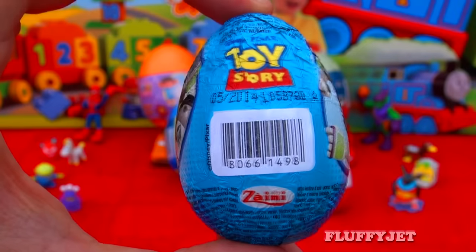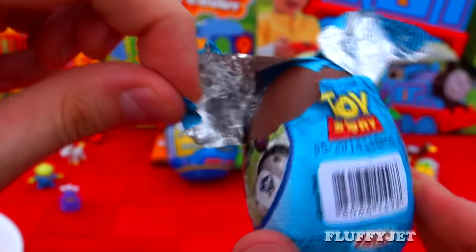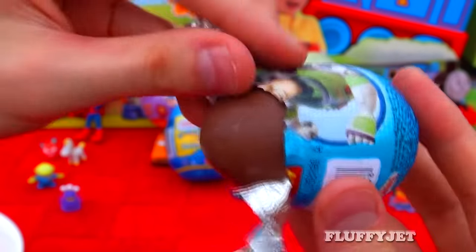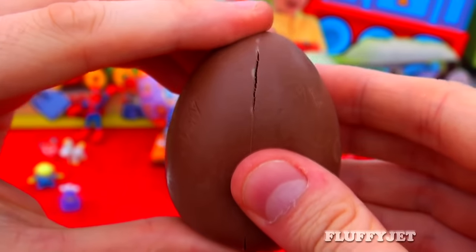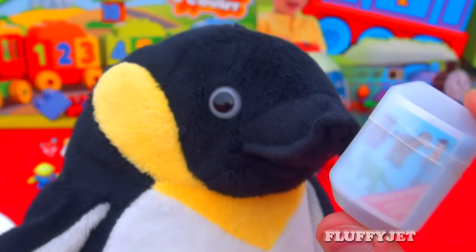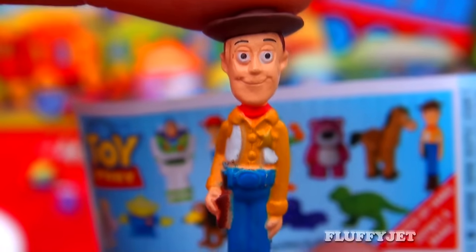And next up we have a Toy Story Egg. Let's unwrap this beautiful surprise egg together and see what character's inside. And here we have the one and only Woody, and doesn't he look just fantastic.